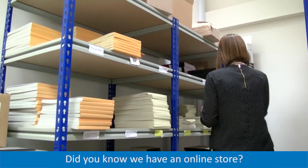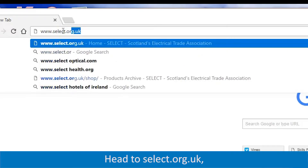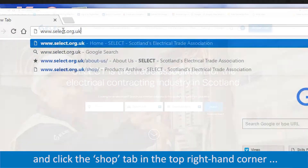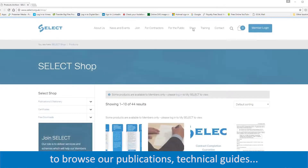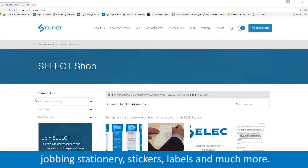Did you know that we have an online store? Head to select.org.uk and click the shop tab in the top right hand corner to browse our publications, technical guides, jobbing stationery, stickers, labels and much more.